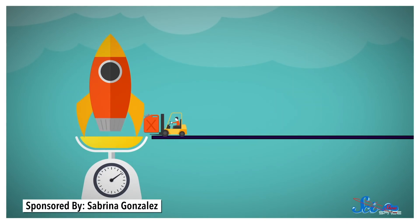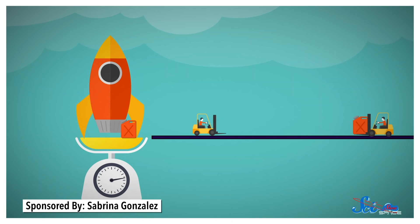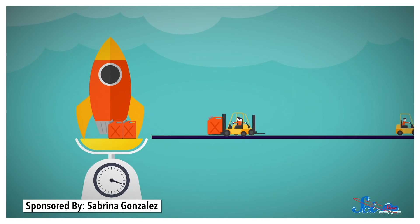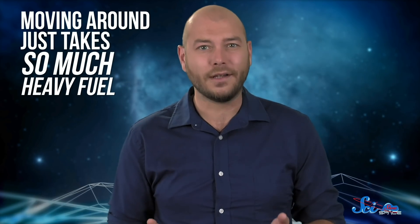Obviously, you need some to get off the ground. But fuel is also heavy, so if you want to lift a full rocket, you're going to need more of it. But that just makes everything heavier, so then you need even more fuel, and on and on. This is part of what keeps us from sending probes to lots of different places in one trip — moving around just takes so much heavy fuel.